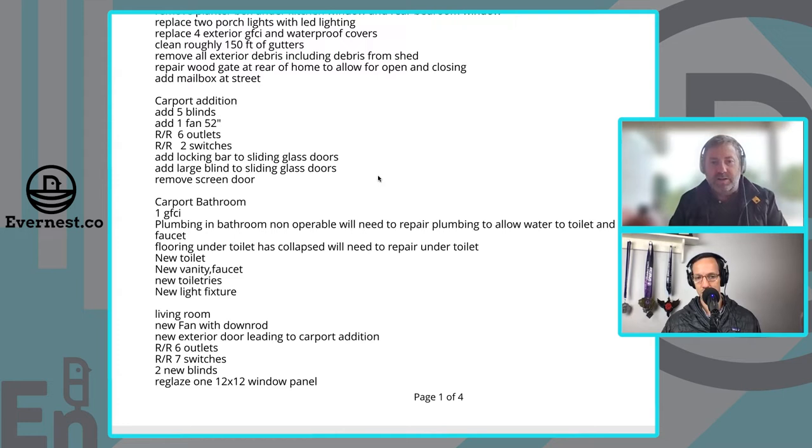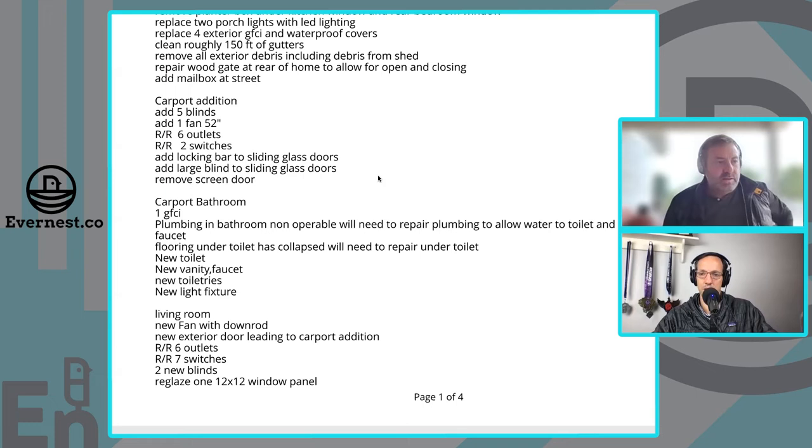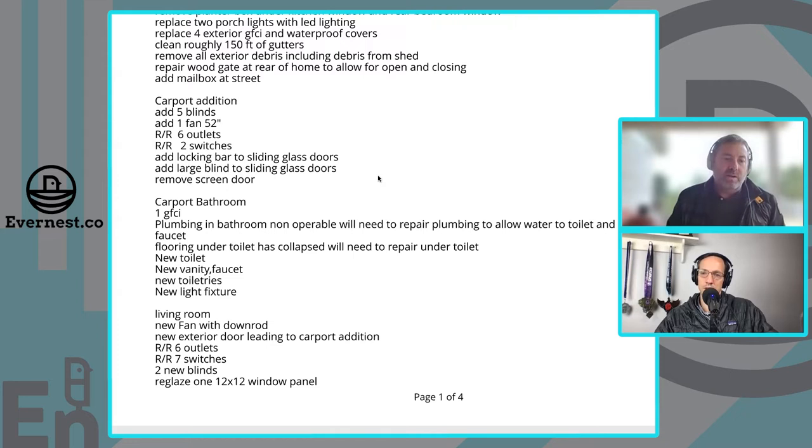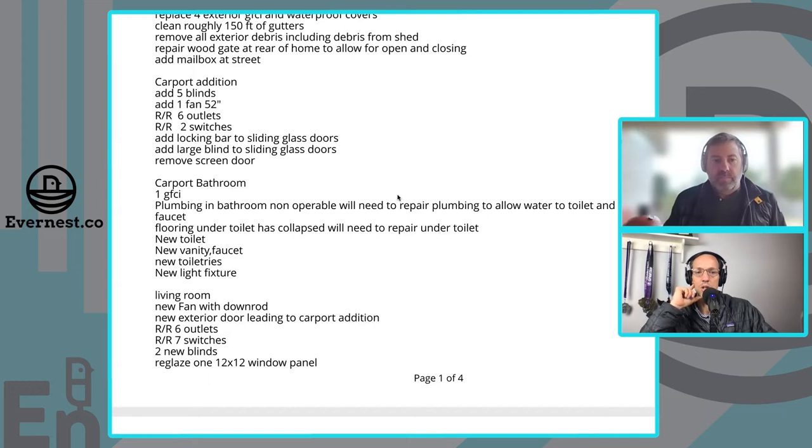The carport bathroom needed some work. It's always interesting when a bathroom is added in a space without mainline drains. That carport area was most likely originally the laundry space — there was plumbing for laundry, but not for a toilet, which requires a P-trap. They elevated the area, creating a step-up. That step-up had gotten water damage over the years and basically collapsed. So we're repairing the sub-floor, building a new P-trap, and putting in a new toilet and vanity. Probably eight to twelve hundred dollars — not bad, doable in one or two days.